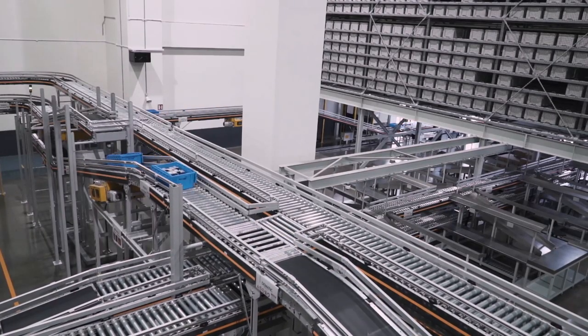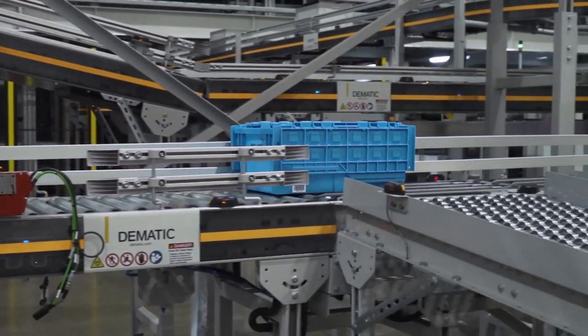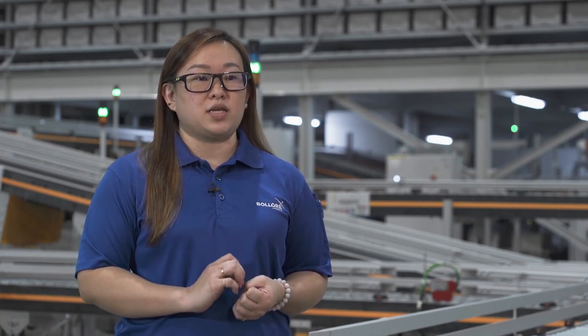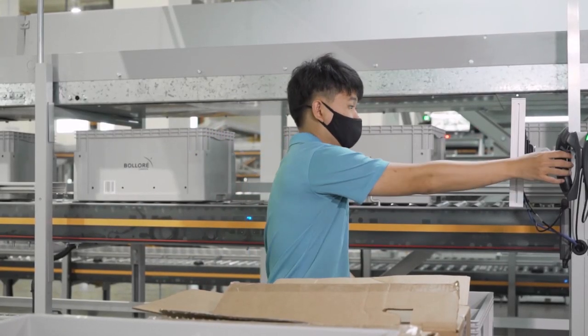With better utilization of space and storage, we are able to expand our picking lines to two times, with storage density increase estimated at roughly 400%. Together with the push-effect logic to help our operators perform at their highest capacity, we are seeing a 100% increase in productivity level. The name of the system tells it all — goods to person.